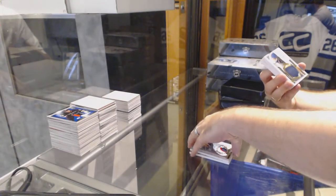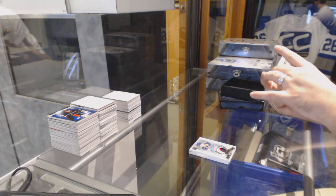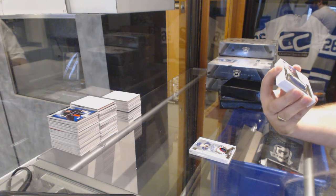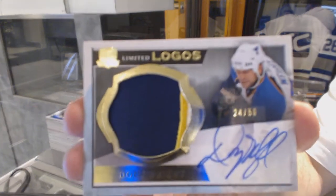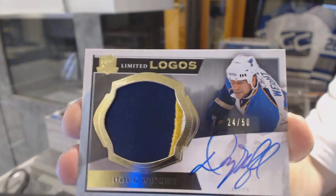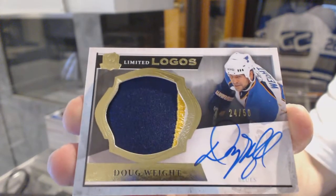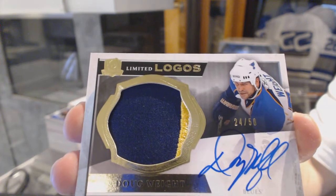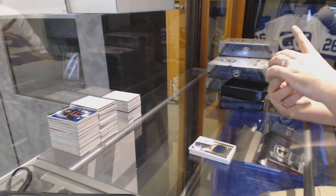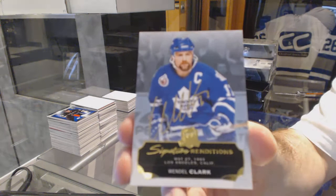We've got for the St. Louis Blues a Limited Logos, very slightly three color patch auto, Doug Waite. We've got for the Maple Leafs a Signature Renditions, Wendell Clark.